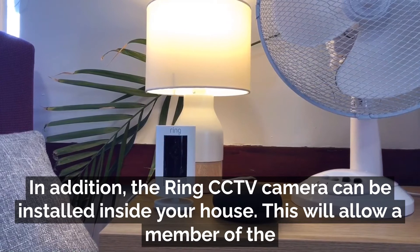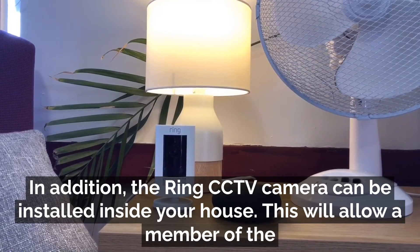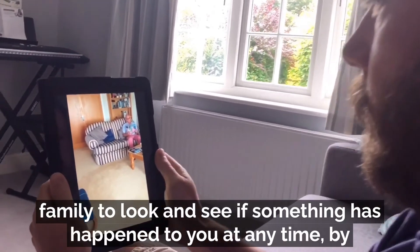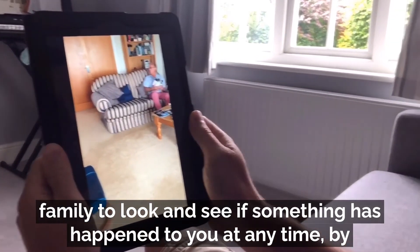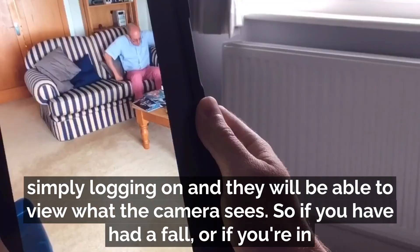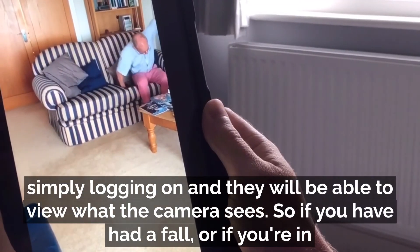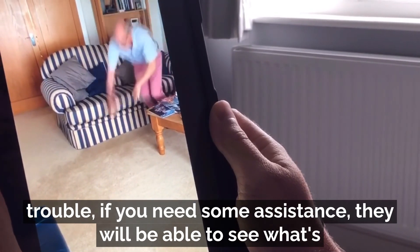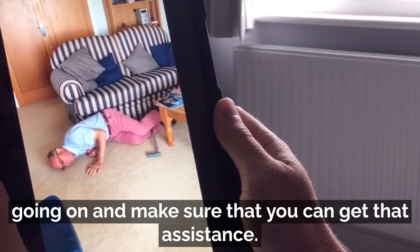In addition, the Ring CCTV camera can be installed inside your house. This will allow a member of the family to look and see if something has happened to you at any time by simply logging on, and they will be able to view what the camera sees. So if you have had a fall, if you're in trouble, if you need some assistance, they will be able to see what's going on and make sure that you can get that assistance.